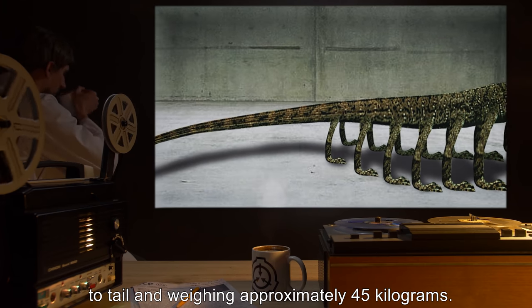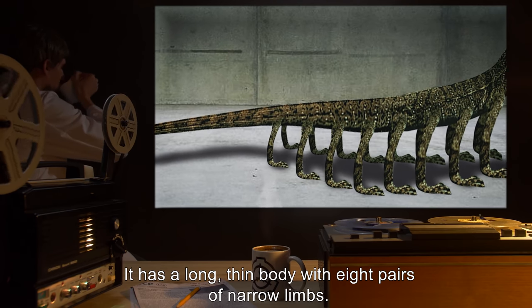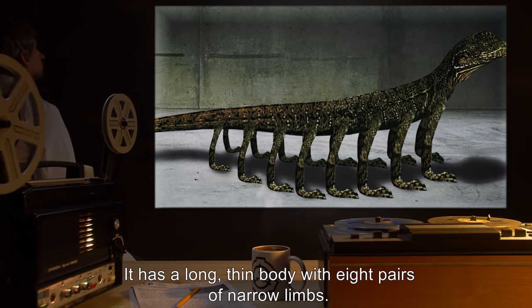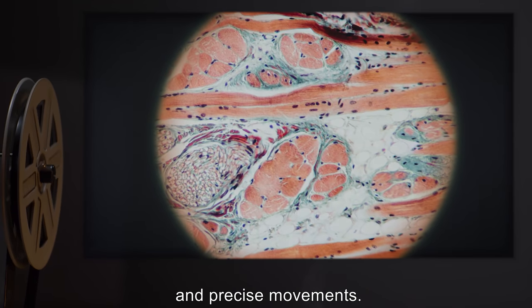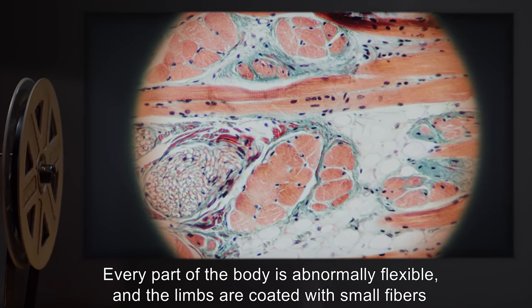Description: SCP-372 is a creature of unknown genus, approximately two meters long from head to tail, weighing approximately 45 kilograms. It has a long, thin body with eight pairs of narrow limbs. Analysis has shown that its muscle fibers are structured allowing for extremely fast and precise movements.